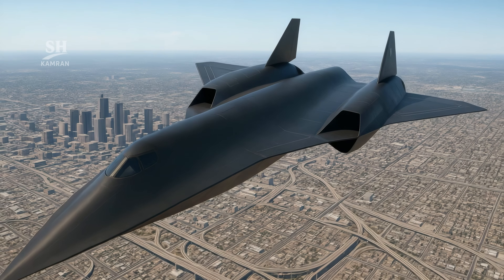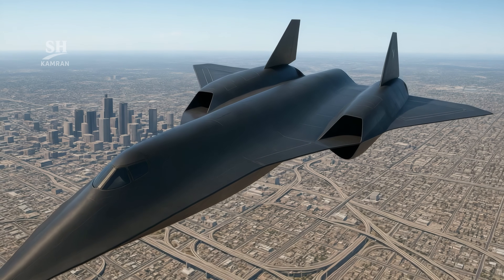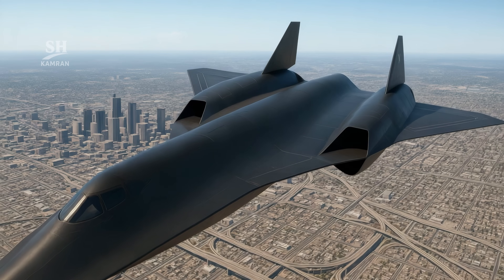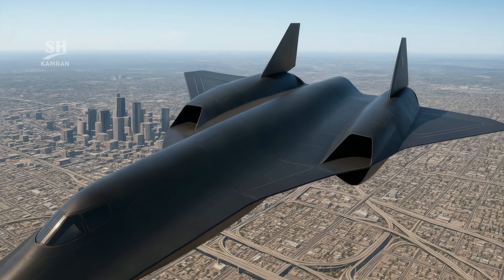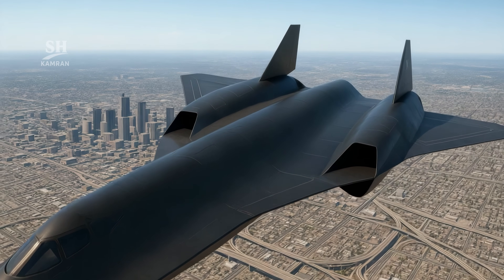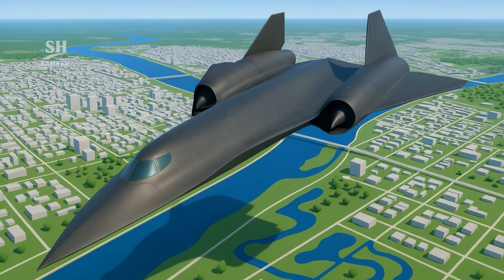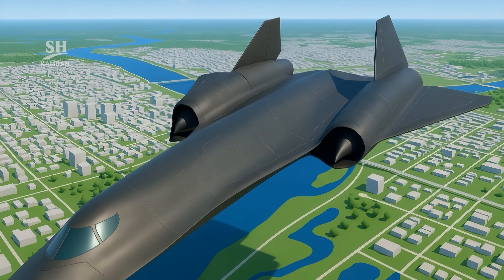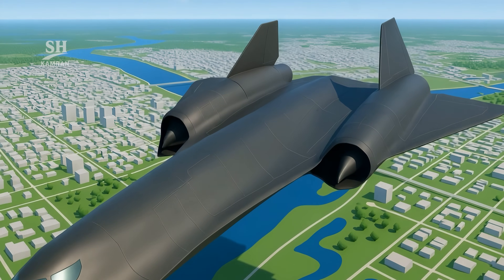In 2013, Lockheed Martin unveiled the SR-72 project. Its goal: to build a hypersonic and stealth reconnaissance aircraft. The SR-72 is known as the Son of the Blackbird, designed for high-speed recon missions and precision strikes.